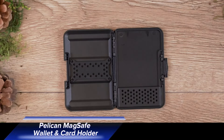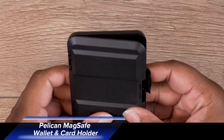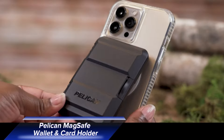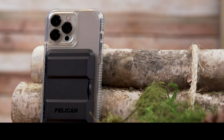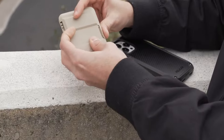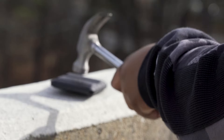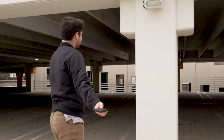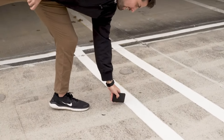For iPhone users, the Pelican MagSafe Wallet and Card Holder is the most rugged and dependable option for carrying your essential cards. Its strong snap-on magnets ensure it stays attached even if you drop your phone. The case is also IPX4 water-resistant and features a sturdy closure, providing extra protection for your cards. If you need a reliable and durable MagSafe wallet, this is it.